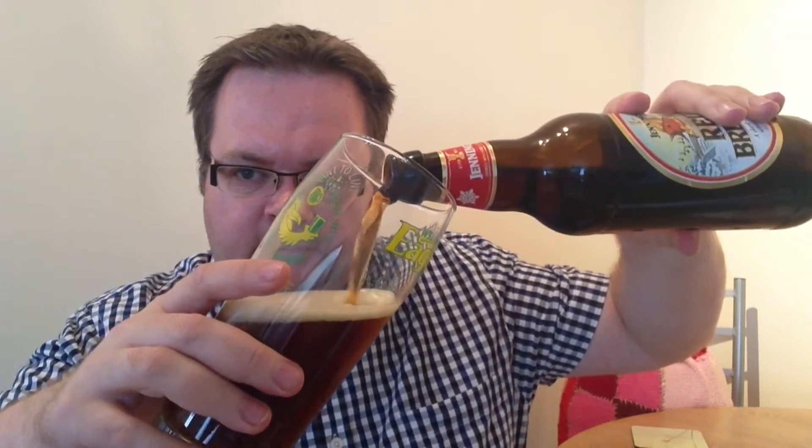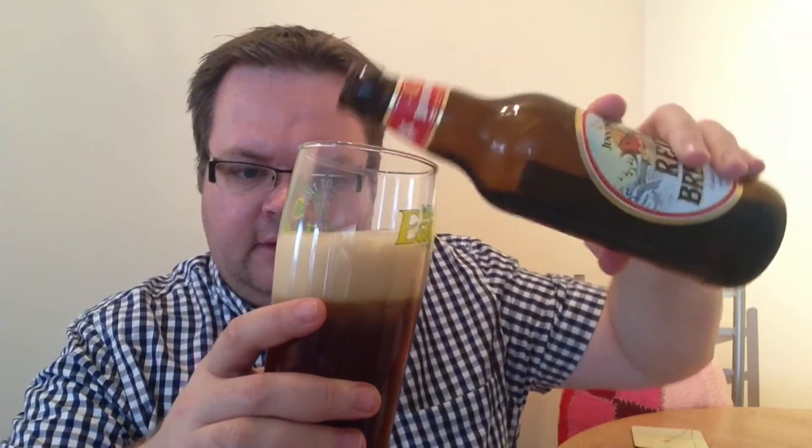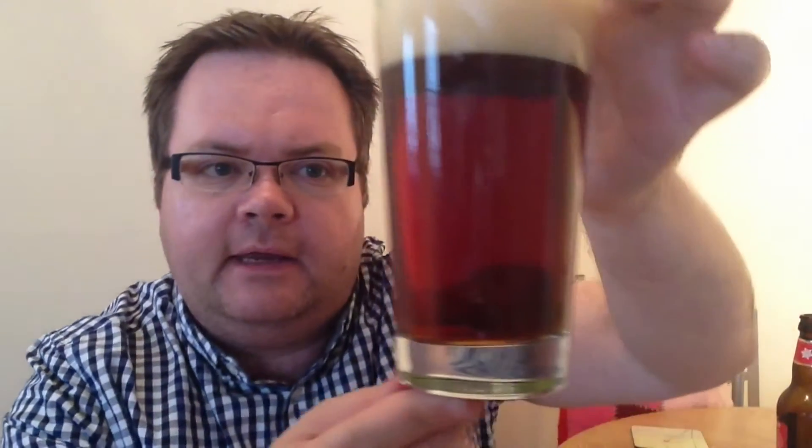You can see the colour on that already. Reminds you of Christmasy type times doesn't it? I would class that as a chestnut colour. Let's quickly give the glass a quick bang, get any bubbles off the side.